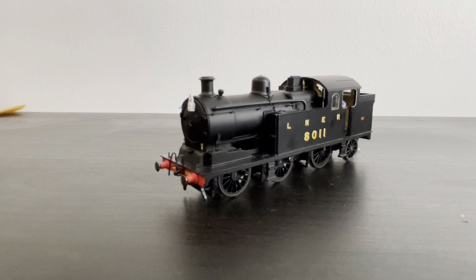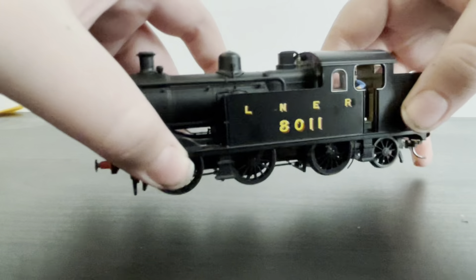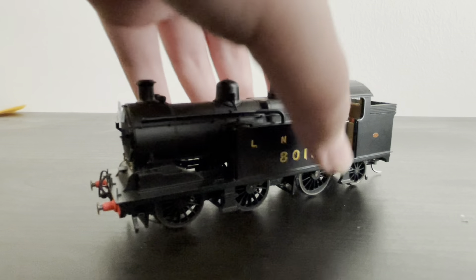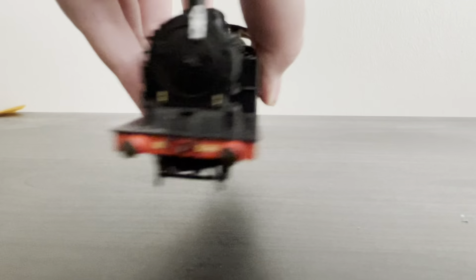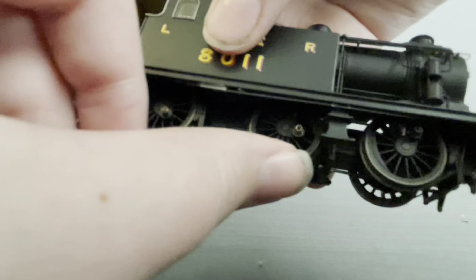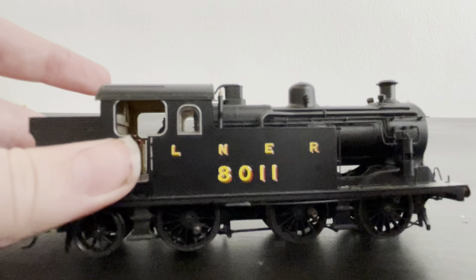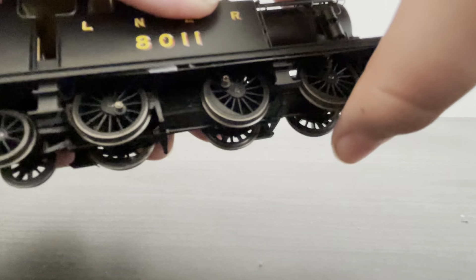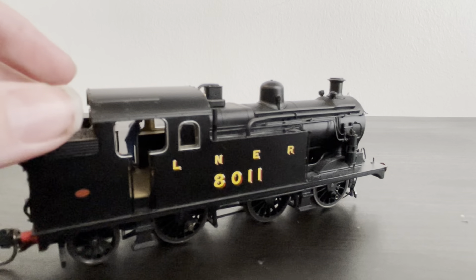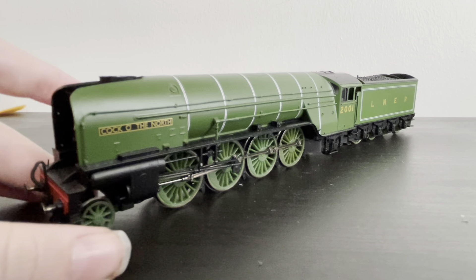Here we have the Oxford N7. I really love this loco — mine is in LNER condition. I've fitted a driver, a Kadee coupling, and a lamp. However, I had a problem with the coupling rods: the crankpins kept going loose, so I've had to remove them. Now only the driving wheel actually drives the loco, but it still looks good while running, just with slightly less power than before.